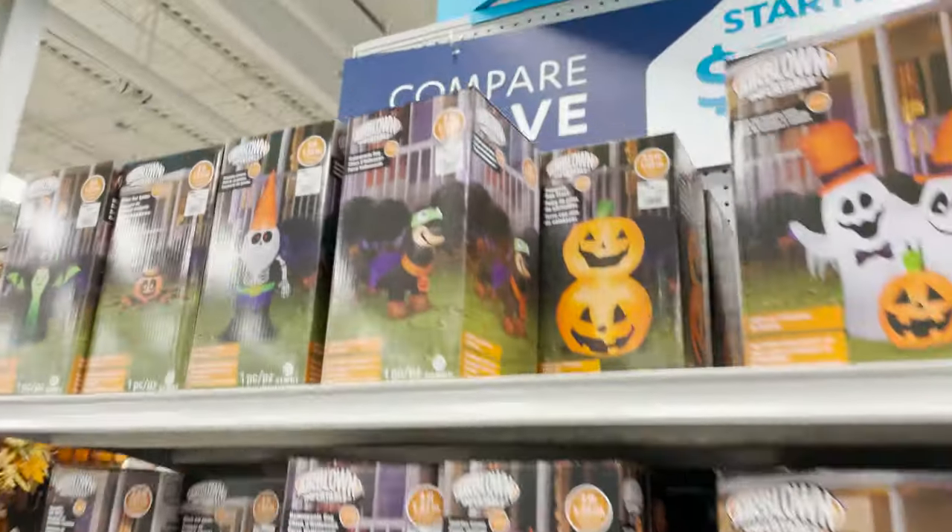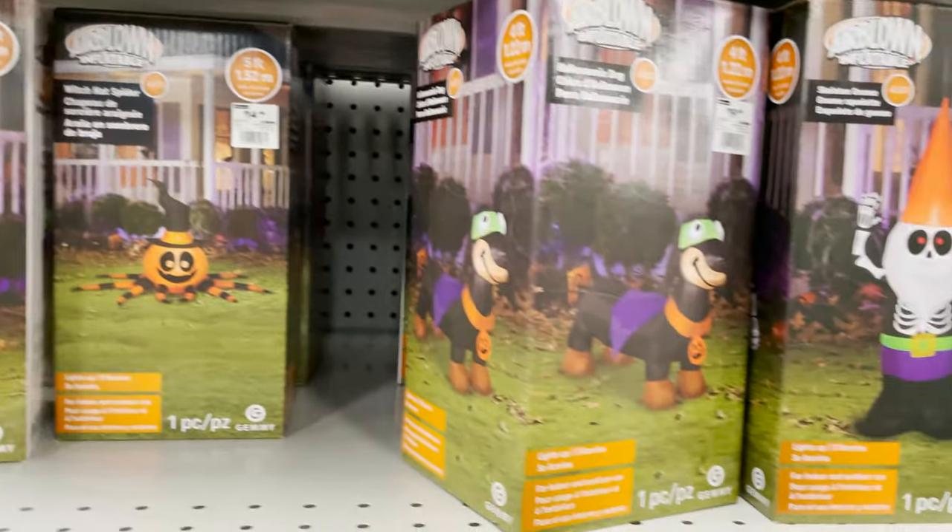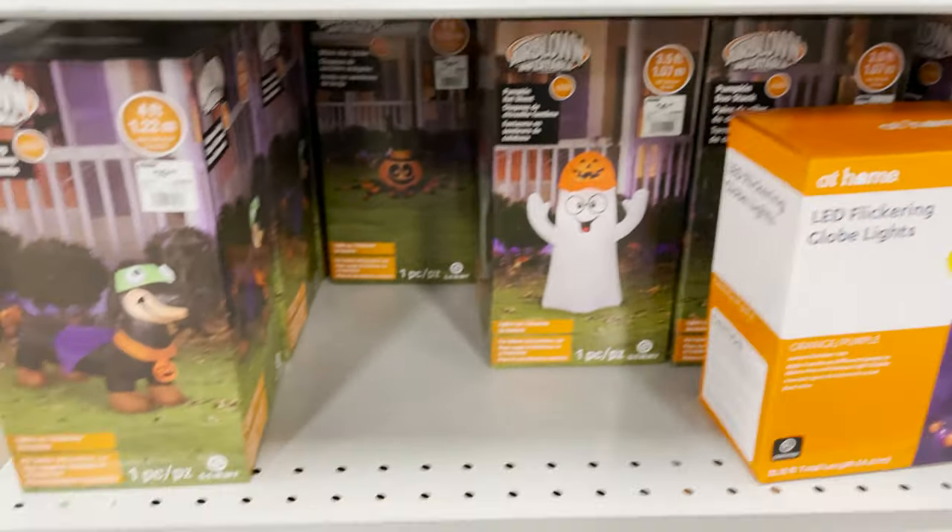They're still $19.99 — they are awesome looking. We have autumn and thankful pillows, jars, and some more blow-ups: dragon, gnome, pumpkin, spider, dog. Thank you all so much for watching! Please make sure to hit that like button, share with your friends and family, and subscribe to my channel. I really appreciate the support and love — have a great day, see you soon!